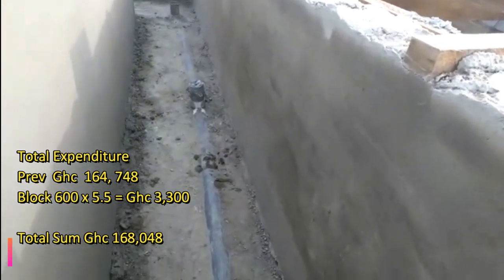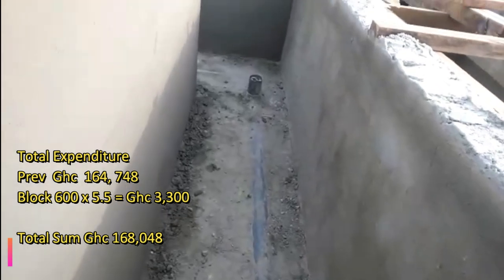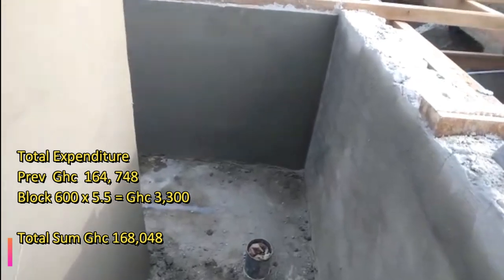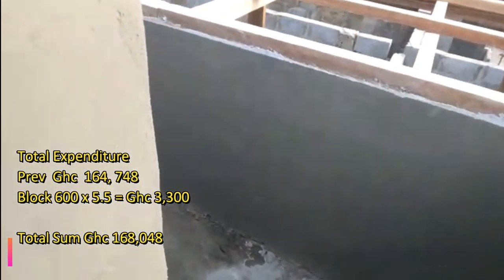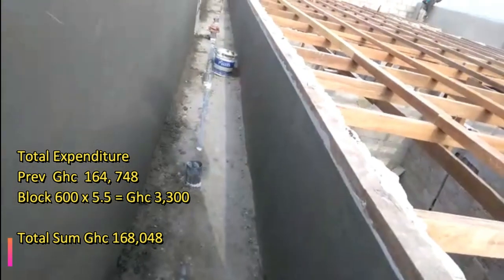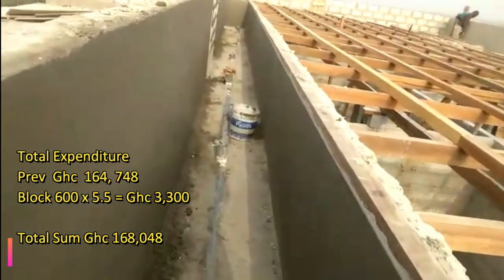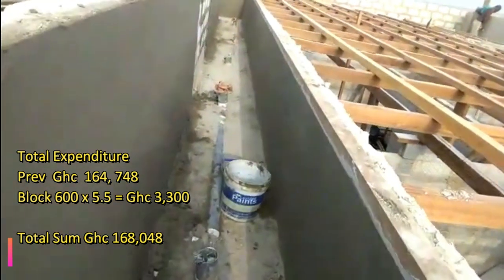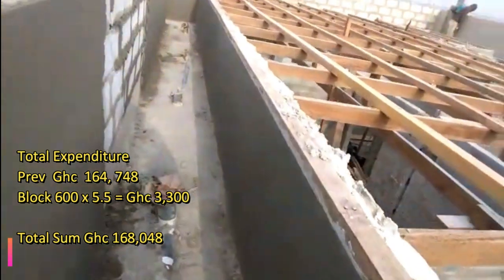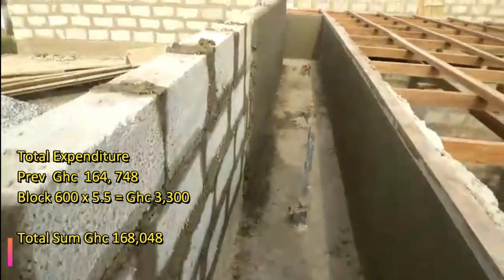We are back at my rooftop. The plastering works are done — both the left and the right plasterings are done. As of now, our total expenditure is 168,048 cedis. In the previous episode, episode 59, our total expenditure was 164,748, but I've been asked to purchase another 600 pieces of blocks, and I'll be showing you where I'm going to lay those blocks.